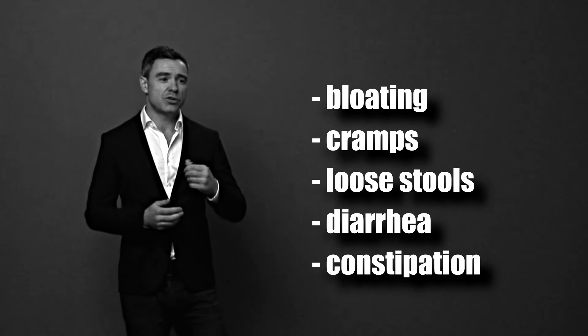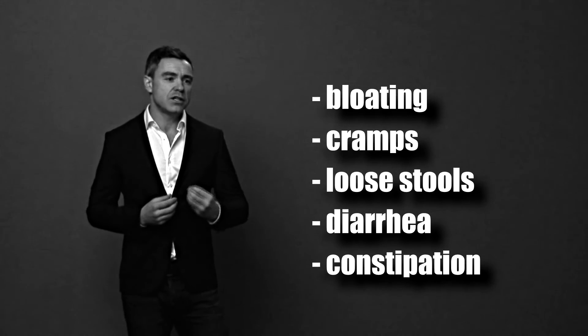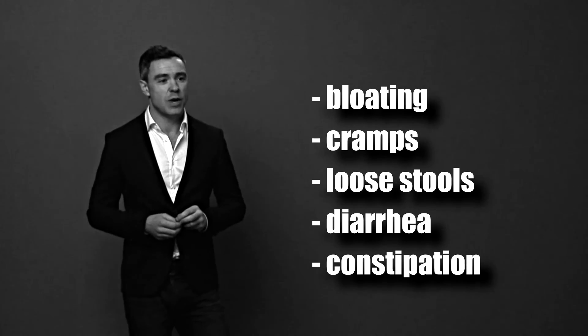H. pylori can create bloating, abdominal cramps and pains further down the digestive system. We know it can contribute to loose stools and diarrhea, and also to constipation. So what I'm really telling you is that H. pylori in any given individual can create pretty much any and every digestive symptom.